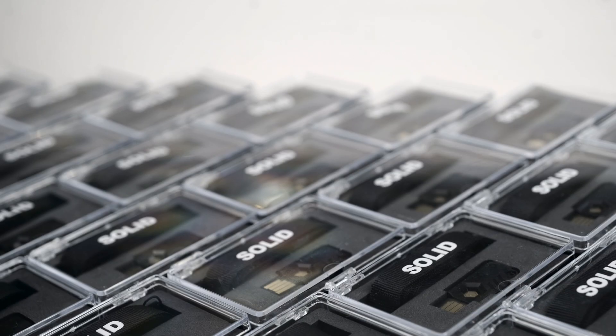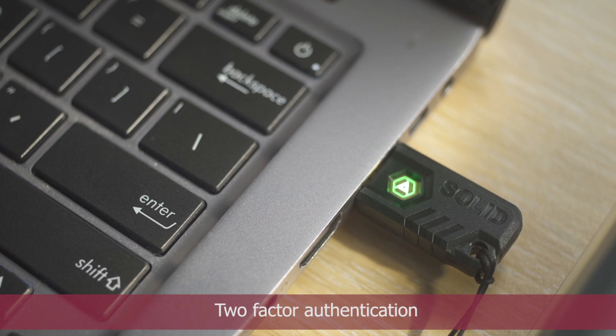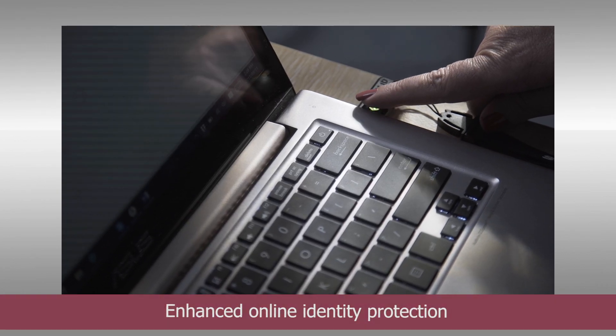The Solid Web Key from Parsec is an innovative password manager featuring two-factor authentication for enhanced online identity protection.